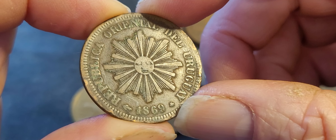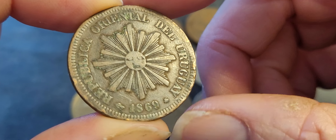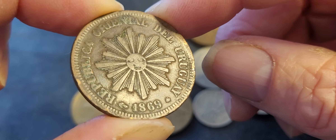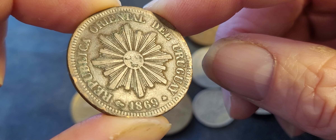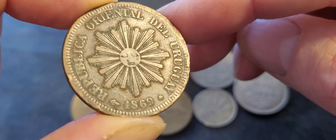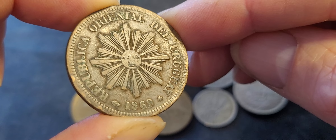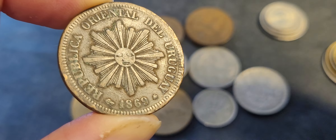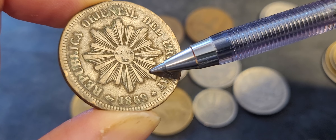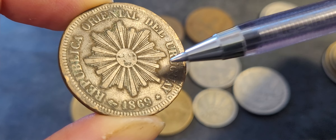In this condition it's probably five to ten dollars, but in higher grades you'd be talking probably hundreds of dollars, especially for uncirculated. I'd say this one is fine condition — very fine is the absolute maximum. You'd actually need to have the entire face of the Sun of May visible.